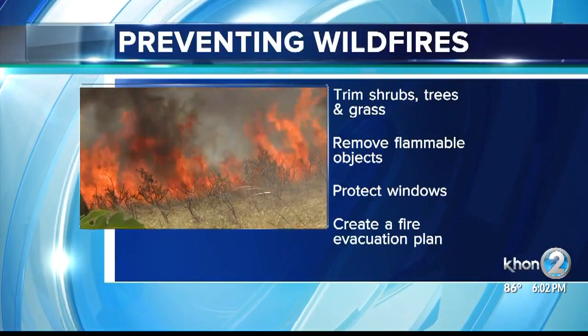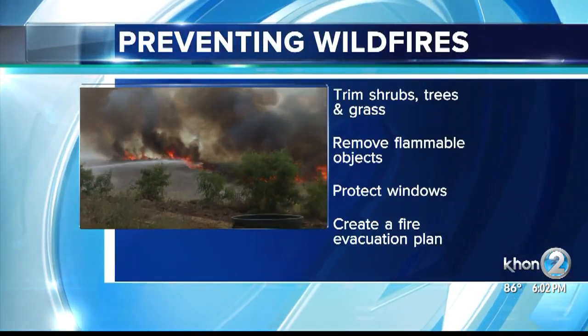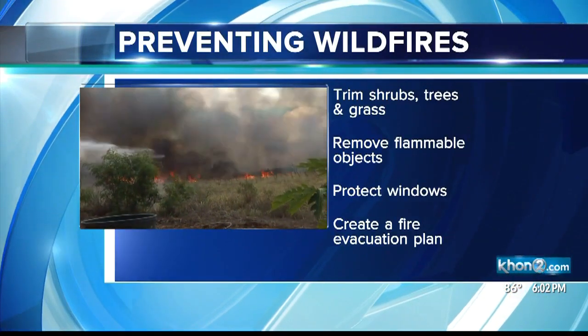Tips like clearing your yard of debris and things that can easily catch on fire, trimming bushes and grass, and creating an escape plan if the wildfire reaches your home. This all reduces the chance of your home getting ignited by a fire, and clearing around your home increases the safety for firefighters that will be coming to protect your home.